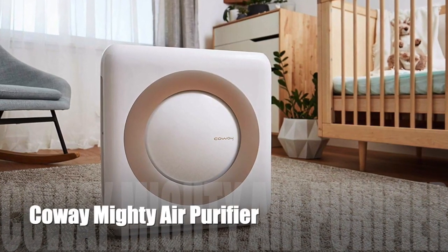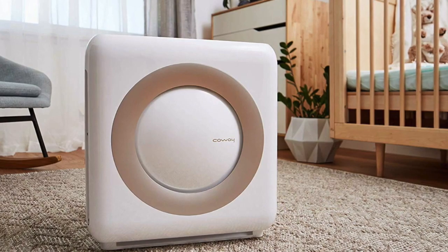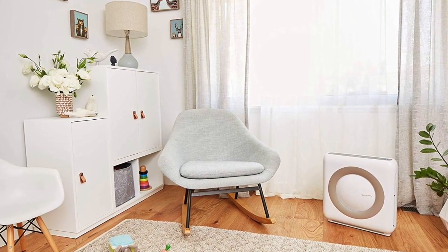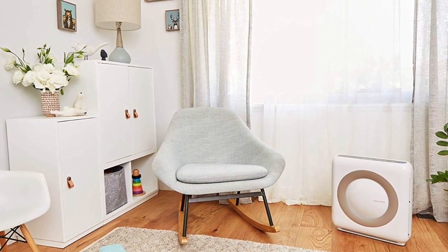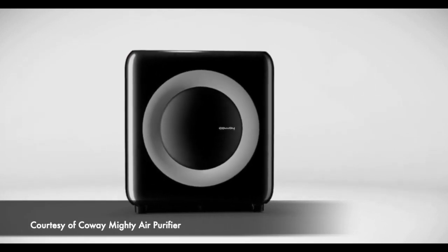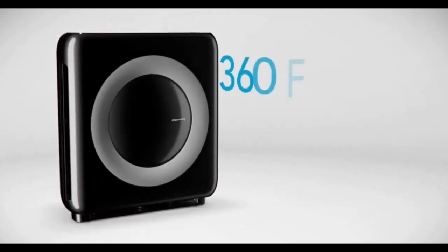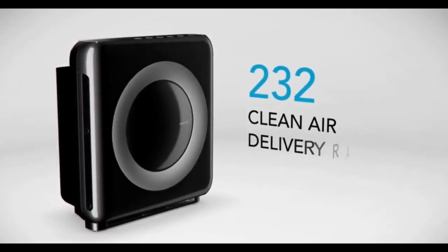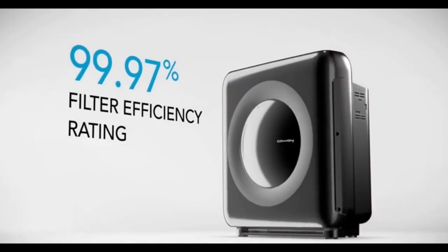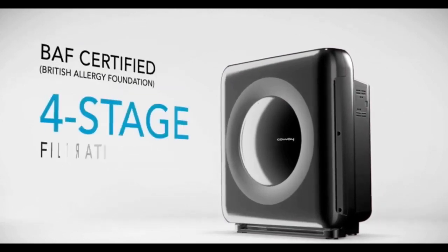Another air purifier that does a great job filtering out viruses and bacteria is the Coway Mighty Air Purifier. The Mighty Air Purifier is compact by design but equipped with cutting-edge features to keep your indoor air clean. It provides up to 360 square feet of coverage with a certified clean air delivery rate of 232. With a true HEPA filter efficiency rating of 99.97%, the Mighty cleans and freshens indoor air through a BAF-certified 4-stage filtration process.